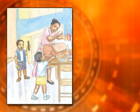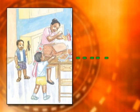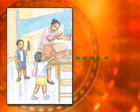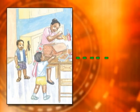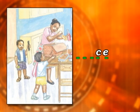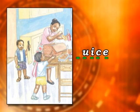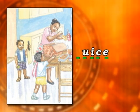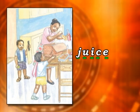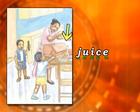The next word is not quite so long — it only has 5 letters. But this time I'm going to spell it backwards to make it more difficult for you. The last letter is E, then comes C, then comes I, then comes U, and the first letter is J. So you have juice. Mother has a bottle of juice in her hand, and there's another bottle of juice on the table.